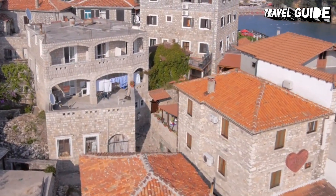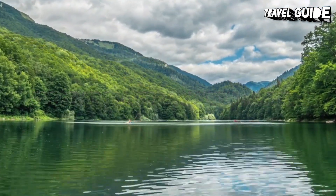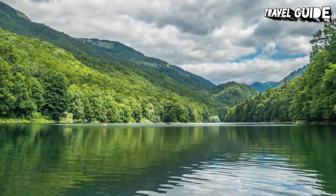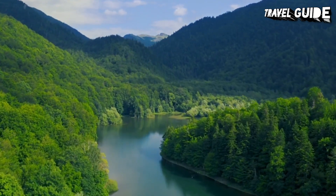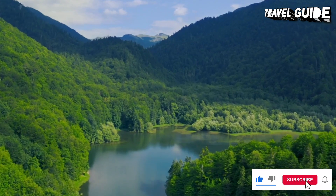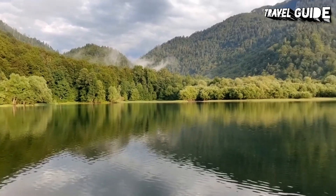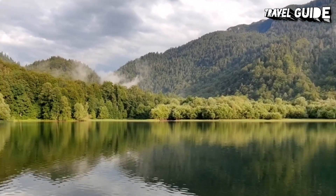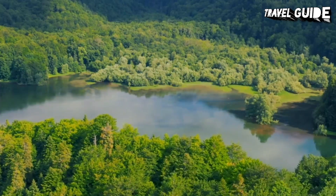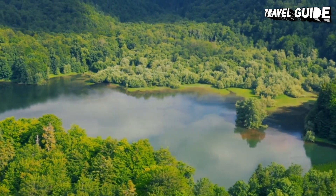Number 14: Biogradska Gora National Park. Montenegro has designated quite a bit of land to national parks, including the beautiful Biogradska Gora National Park in the center of the country. Set between the Lim and Tara rivers, it is filled with fast-running streams, sparkling clear lakes, flower-filled meadows, and one of Europe's last primeval forests, where the trees are 500 years old. The top natural attraction in this park is Lake Biograd, a large glacial lake in the middle of the park.